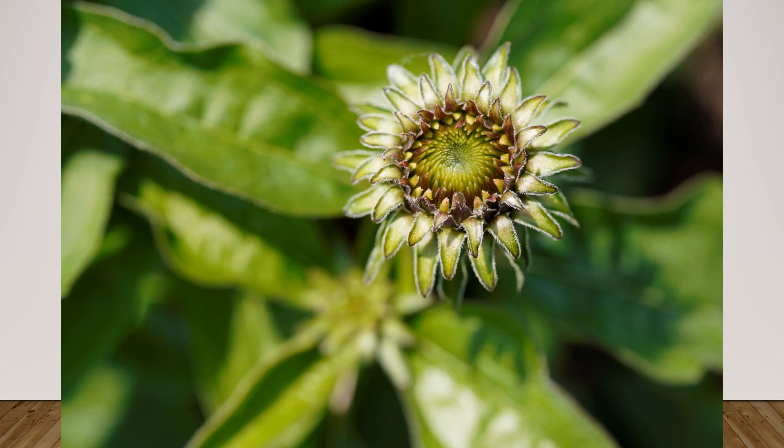I liked the way that when I focused just on that flower, all the lines blurred and led me to it. And there's also a hint of another flower right below it in the center.